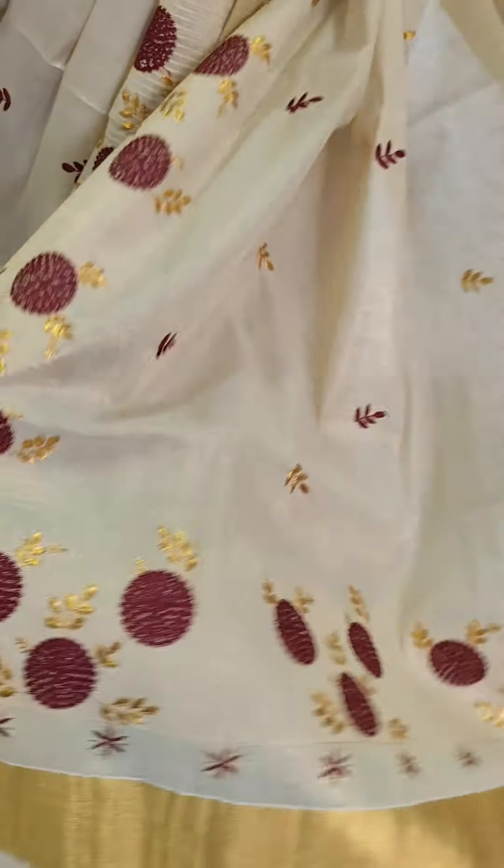We have a large flower design. If there are no flowers, we have a pattern. It has a full pattern with a border.